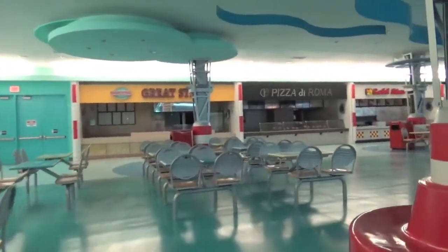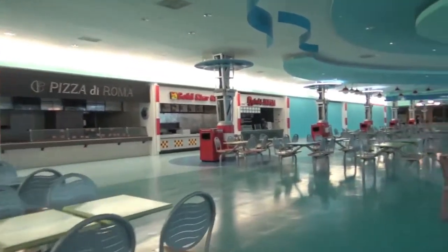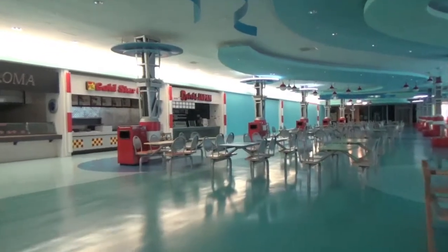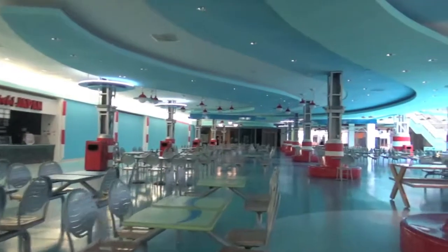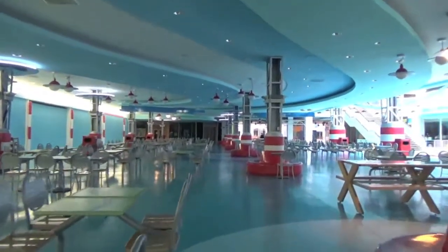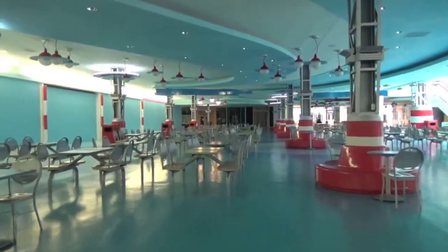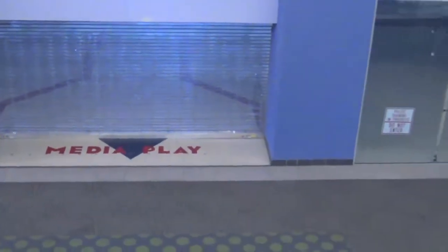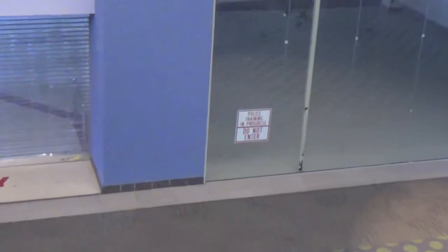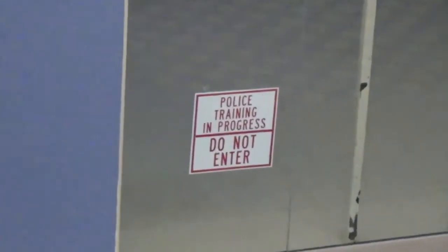Maybe even sadder than an empty gumball machine is an empty food court. If you'd like to stop by, getting service might be a little difficult, so pack your own lunch. And while the world famous Media Play may no longer be open, it looks like they may have found some new residents to occupy that space.